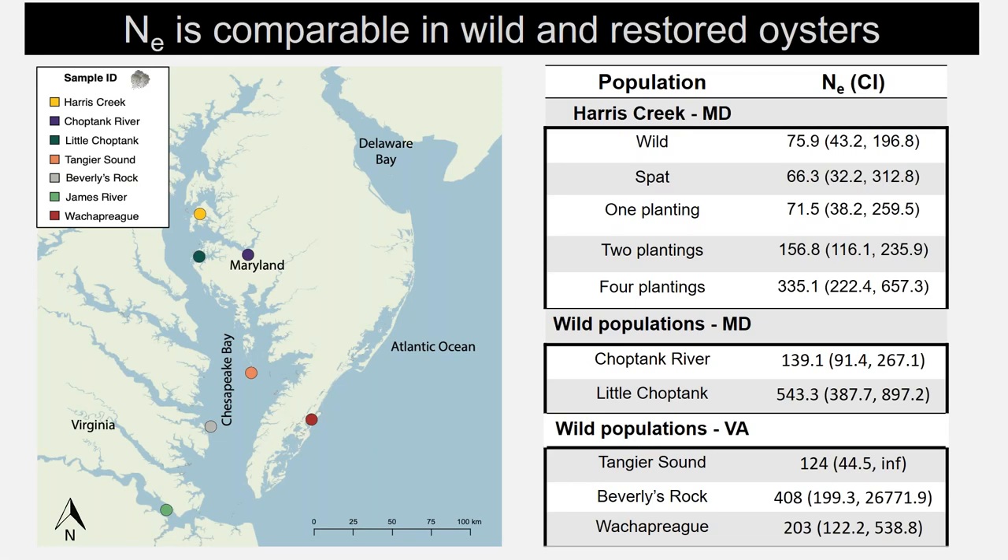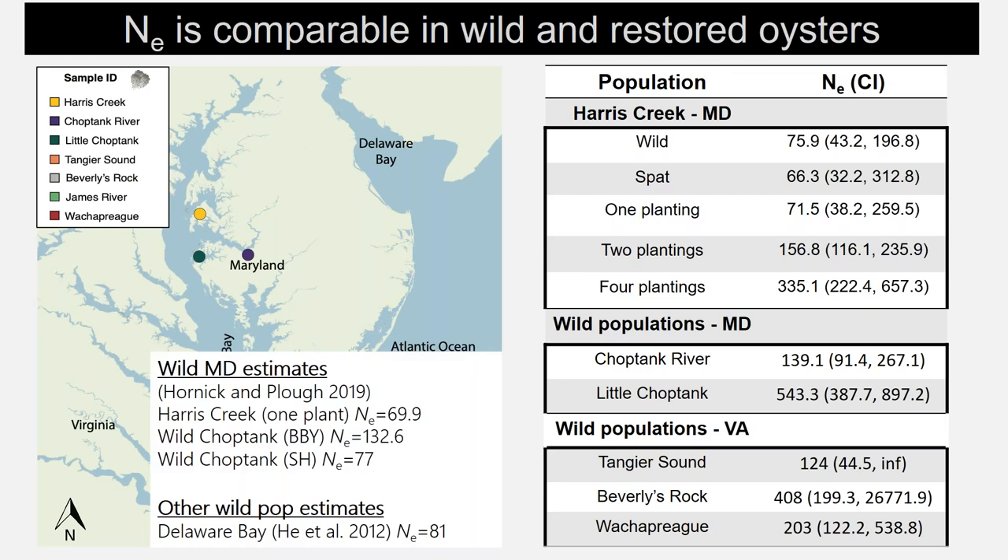Putting these effective population size estimates into context — how are these Bay populations doing? They are comparable to wild population estimates within the Chesapeake Bay as well as those previously estimated within Delaware Bay. But does comparable mean they're healthy or big enough? For marine invertebrates, effective population sizes tend to be very small relative to census abundances, often a fraction of about 10 to the minus six. To get additional context, I looked outside the Bay for comparisons.